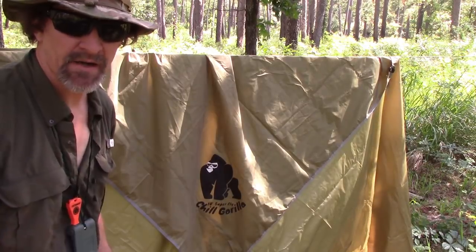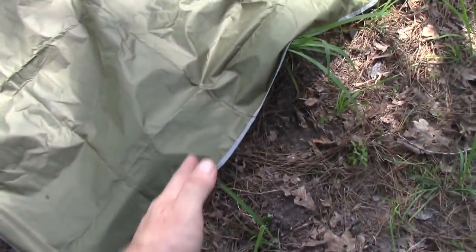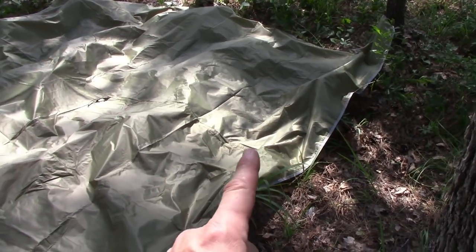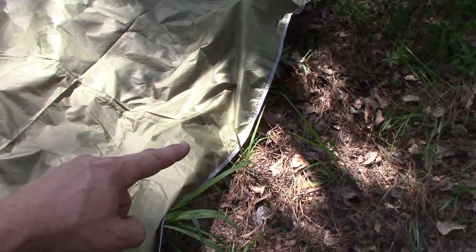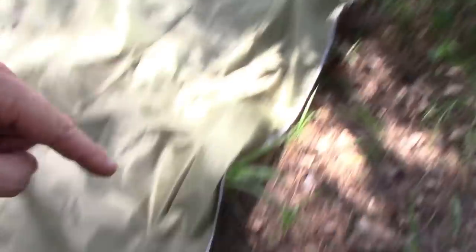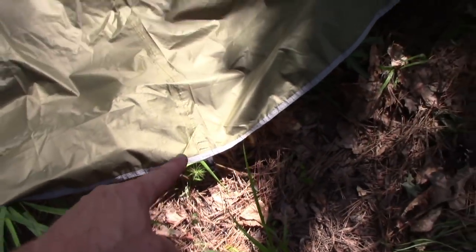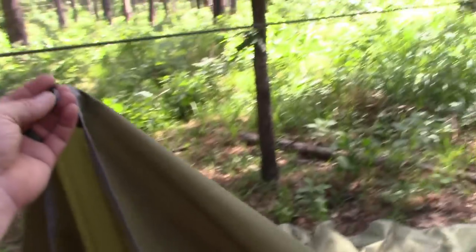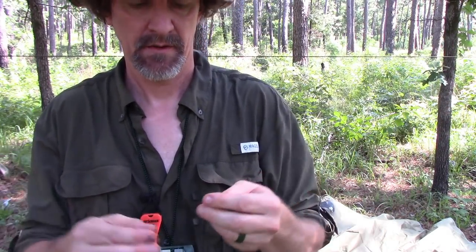I've got my ridgeline running about right here. In a lot of videos I've seen they say count from the corner one, two — don't bother counting. In between the corners is the middle and that's where you want to go. Every tarp I know of will have grommets or a loop at the corners and at least in the middle as well. So the middle of this side and the middle of that side will go right over your ridgeline.